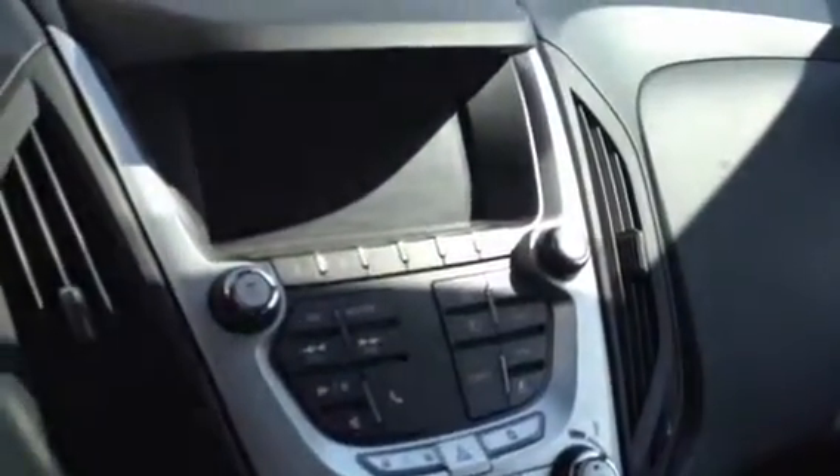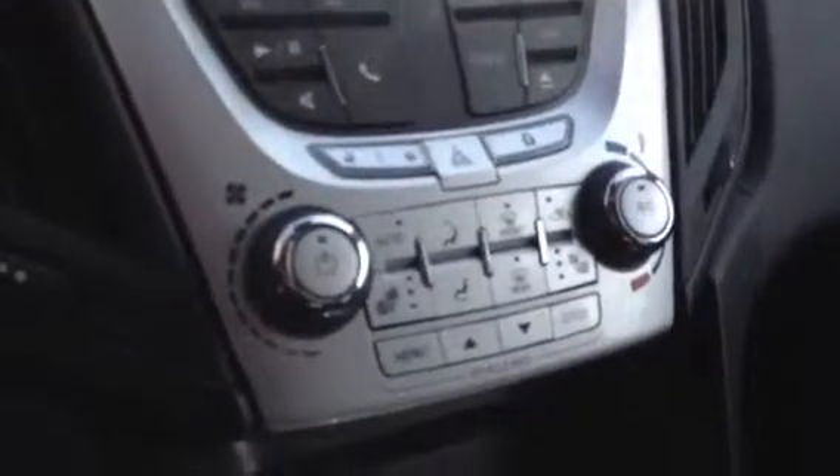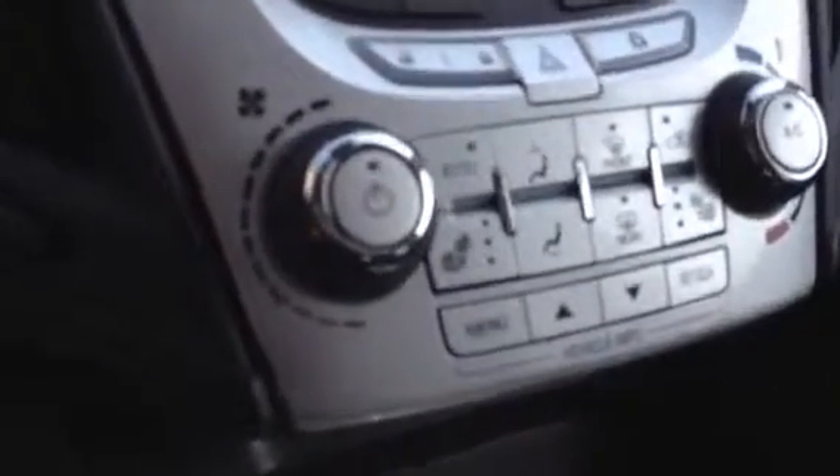Cruise control, Bluetooth for your hands-free as well as steering wheel audio controls, AM, FM, CD, and satellite radio, also a color touch screen, climate control all in there, including the buttons to heat the seats. And that bottom bar full of buttons where it says menu and set/clear with the arrows in between — that is your driver information center.